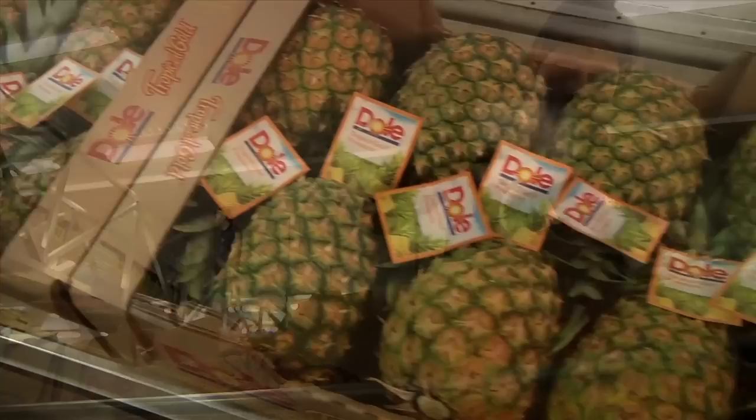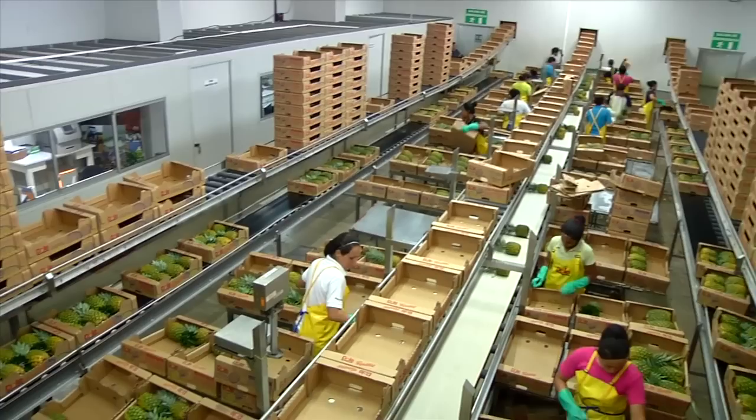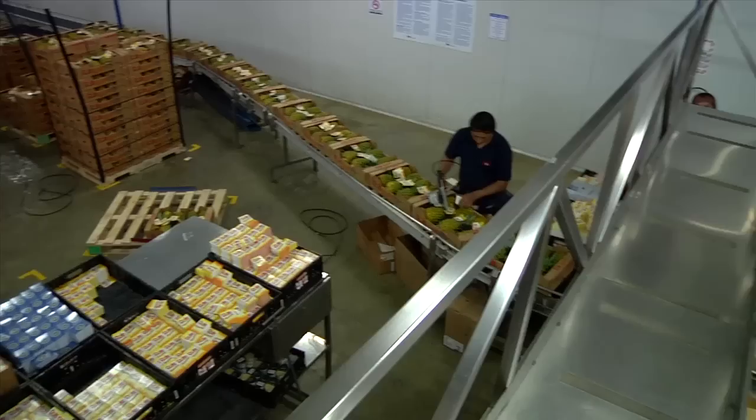Once each box is full, the Dole label is applied — the worldwide symbol for quality. To keep up with the volume of pineapples harvested, up to 10,000 boxes are needed every day, and these are all assembled on site.